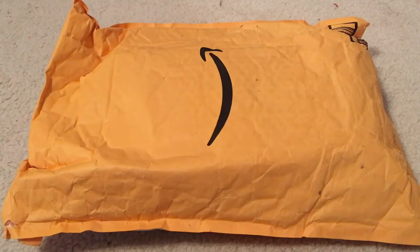Hi everyone! Today I'm back with another K-pop haul. Today's package comes from Amazon.com and I have to say I'm not a super big fan of the packaging.